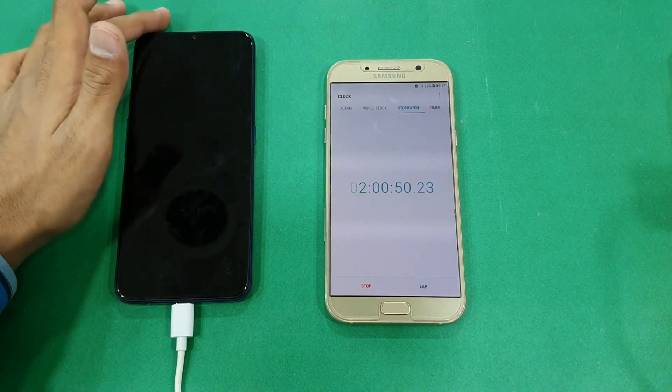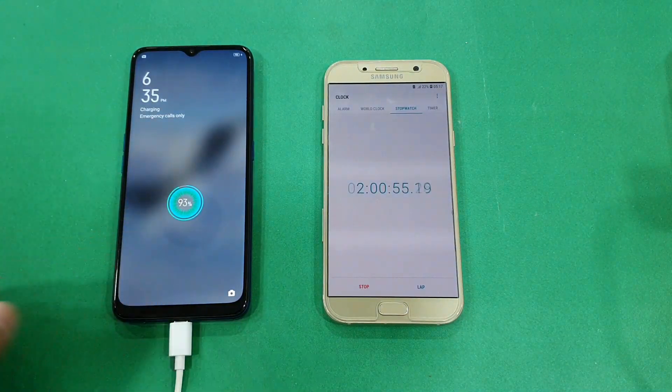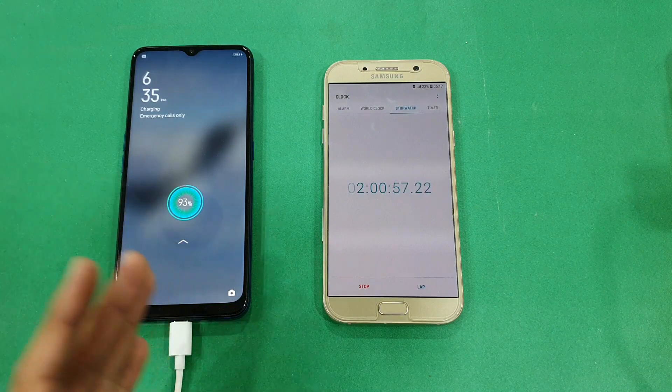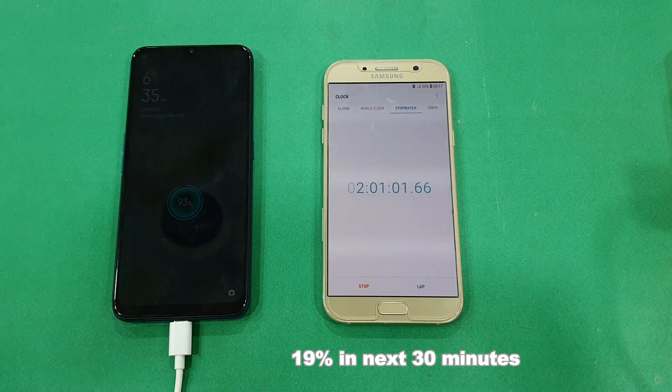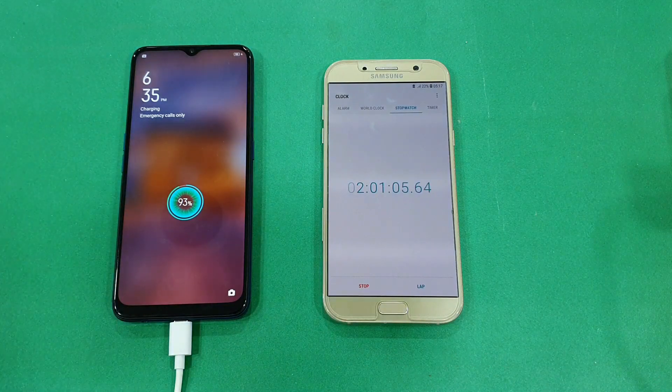Guys, I'm back after 2 hours. Let's check the battery percentage — it's at 93%. This phone charged about 16% in the last half hour. I'll be back when the phone is fully charged up to 100%.